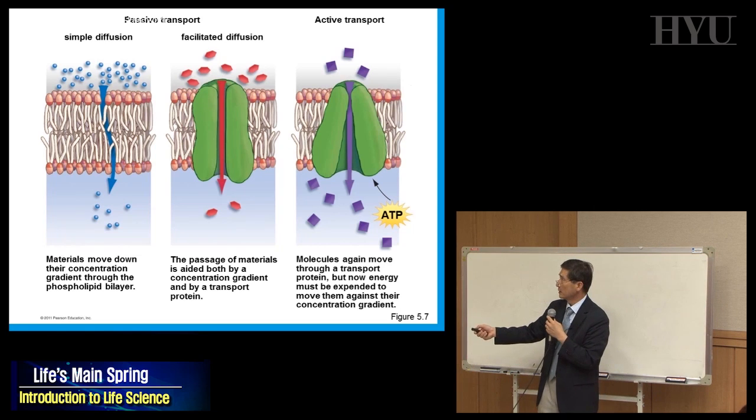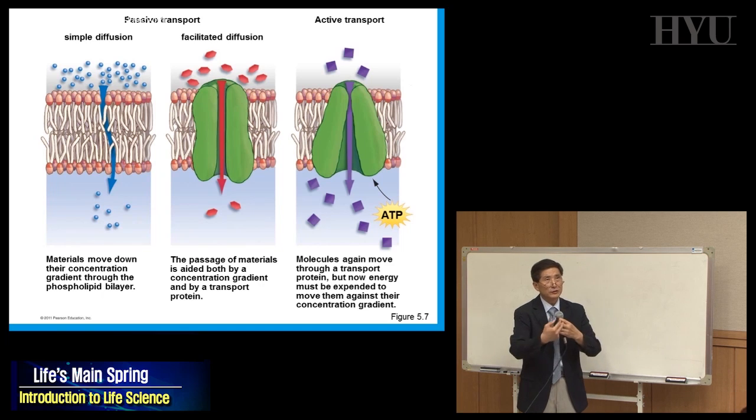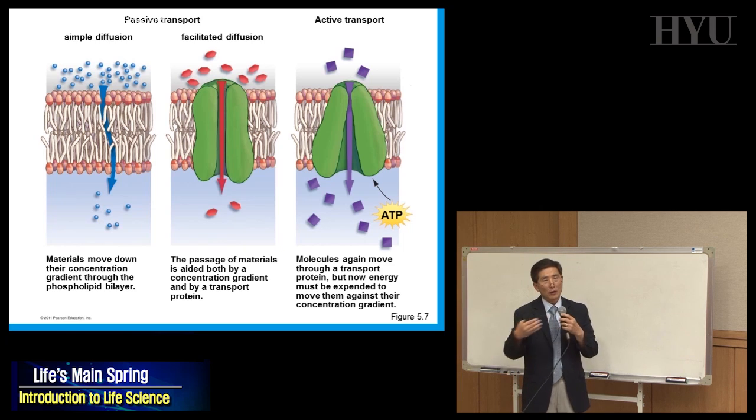The other case is movement against the concentration gradient — you have fewer molecules here but you have to move them in. In this case, you need energy because it's against the concentration gradient.